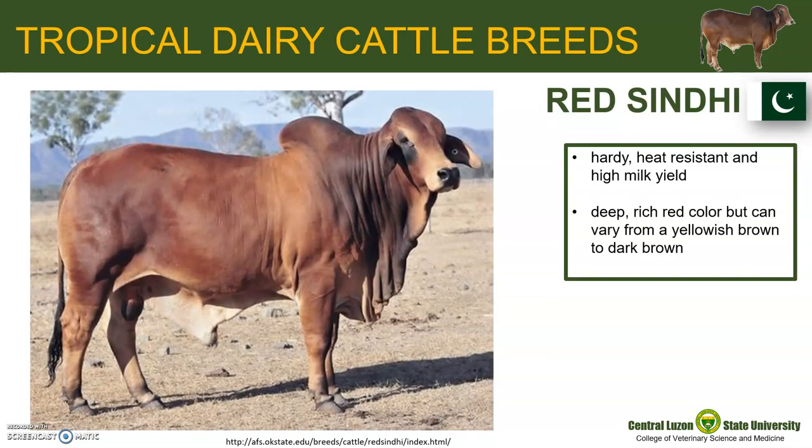We already discussed that Red Sindhi is an example of a tropical beef cattle breed, but it is also good to point out that they are also classified as a tropical dairy cattle breed. They are hardy, heat resistant, and they produce high milk yield. As I recall, they have a deep rich red color but can vary from yellowish brown to dark brown.